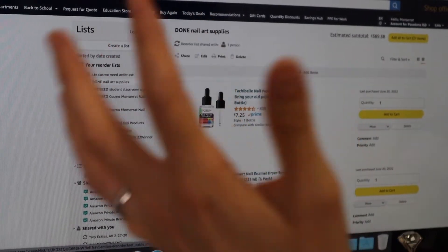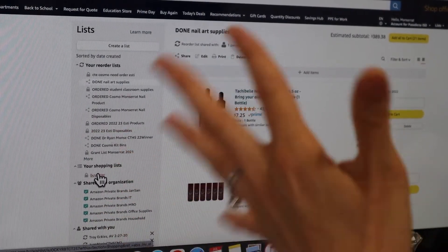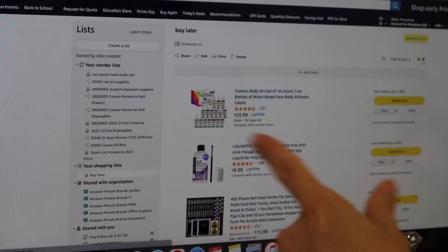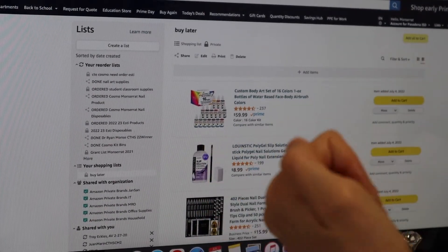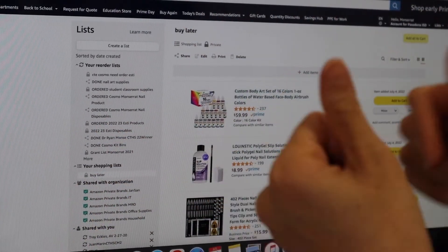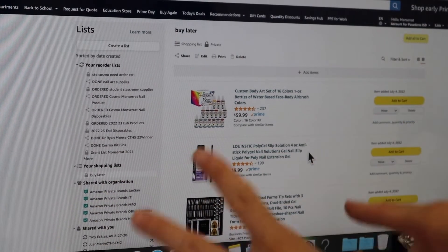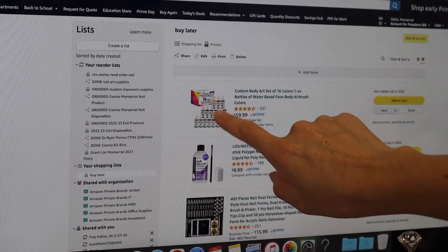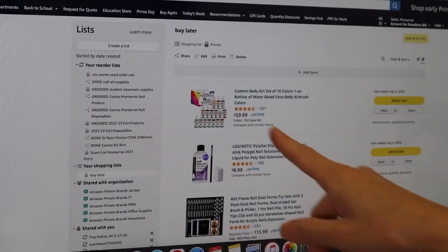I name lists by status and category — for example, 'Aesthetics 2023 SD' for aesthetics disposables, or by nail, aesthetic, or grade level. I also have a 'Buy Later' list where I put things I'm interested in but can't purchase right now. As budget becomes available, I go through the Buy Later list and move items to my active order list.